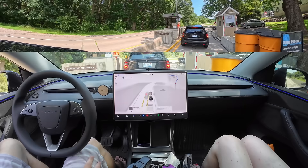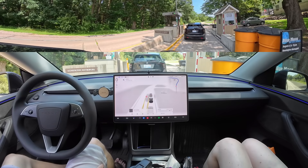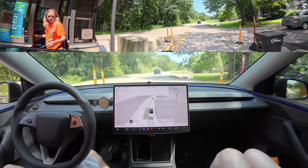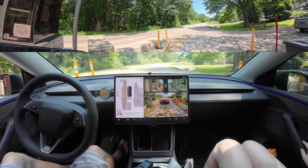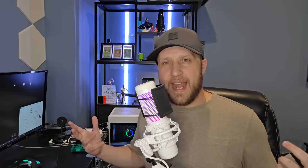Back in my 2026 Tesla Model Y where I actually have to give money or a credit card — we pull up to the toll booth, it does a beautiful stop right exactly where it's supposed to. But then as I start talking to the toll booth attendant, FSD decides that's enough and starts to take off. I had to hit the brake and it was not able to successfully stop and wait for me this attempt.